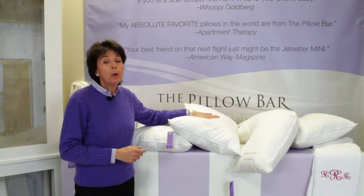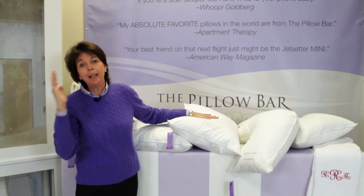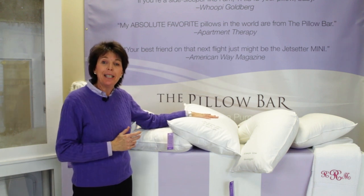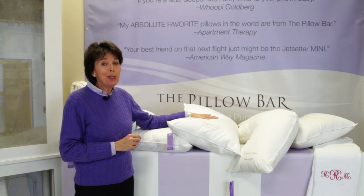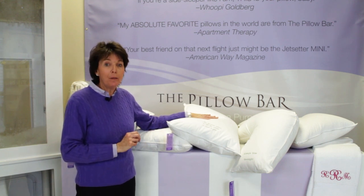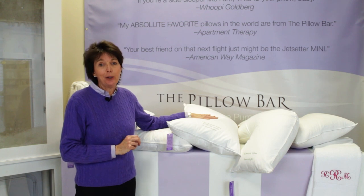And if you're a side sleeper, we need to fill the space between your head and the mattress. So the broader your shoulders, the more density you need in your pillow. That's why we make each pillow one at a time just for you, to match your perfect physical size and your sleep style.